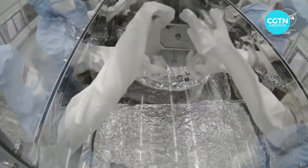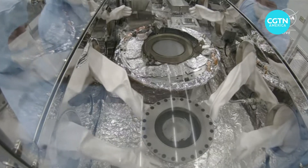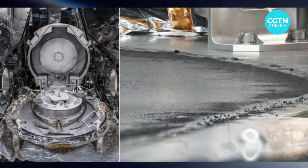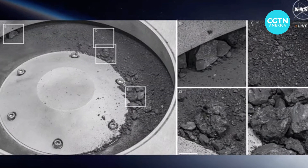What has been collected is being painstakingly analyzed in a special clean room at the Johnson Space Center in Houston, Texas. NASA says at least 70 percent of it will be stored for future research. Some of the remainder will be broken down into smaller parcels and distributed to more than 200 scientists around the world for analysis.